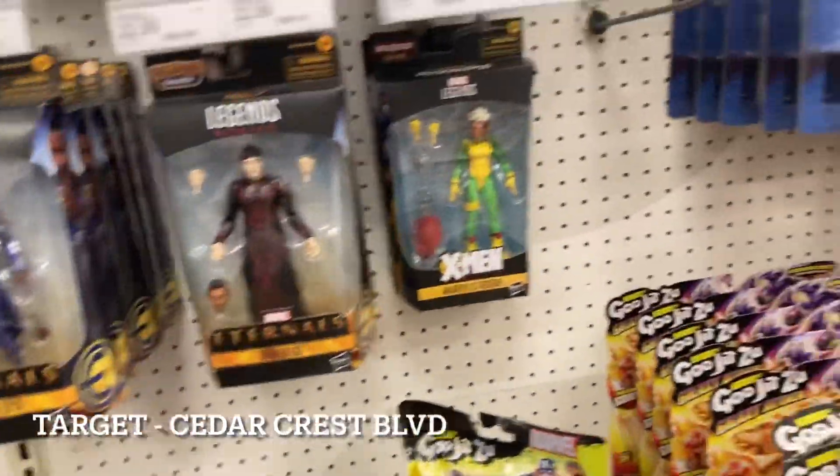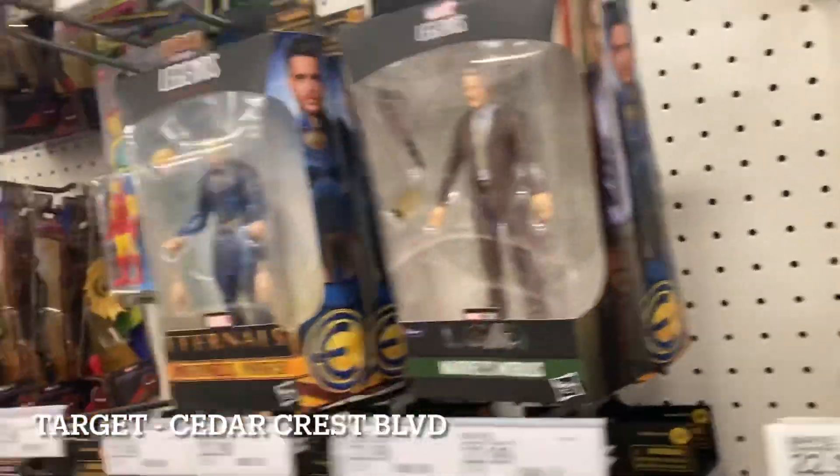We got two more vultures. We have tons of Eternals, a Rogue, and a Mobius. Not much else, so unfortunately the buy two get one deal is still not that helpful.